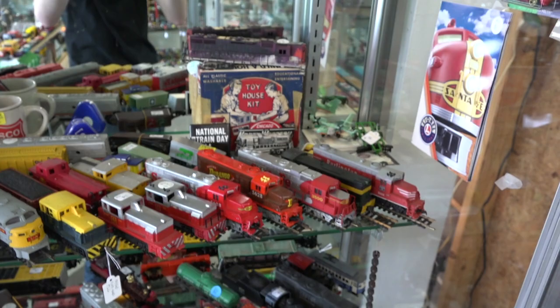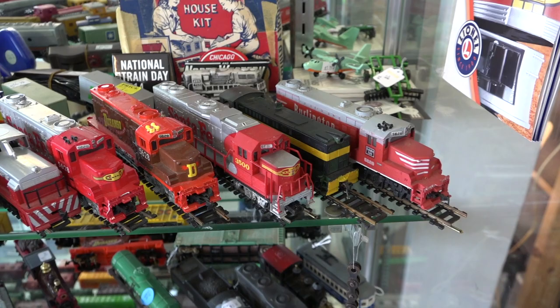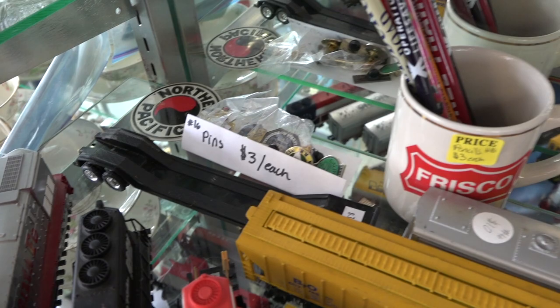Moving down into the first showcase, we have all of my used, out-of-box HO-scale locomotives. These are mostly between $15 and $25 a piece, depending on which one they are. Here you can see those LNN and CP engines from my most recent train store update video. In the back, I have some railroad pins, pencils, mugs, and more things of that nature. There's even a CSX earbud case, which I thought was pretty cool.